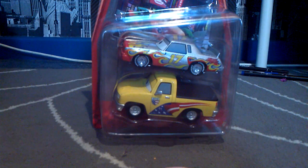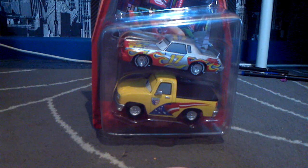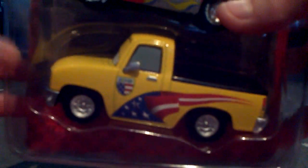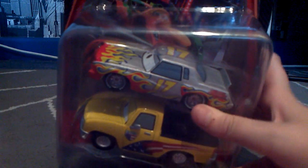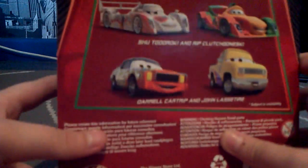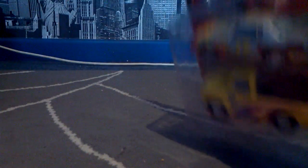Hey everybody, today I'm going to show you this new two-pack of diecasts — 1:43 scale of Daryl and John Lassetire. This one also comes with some character cards, and on the back you can see other characters released. So let's open this.